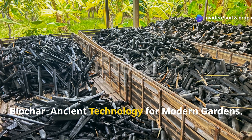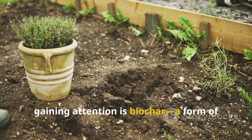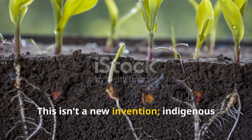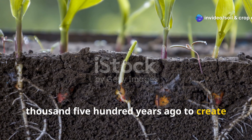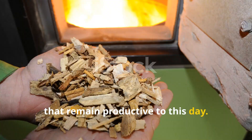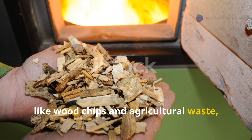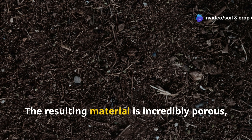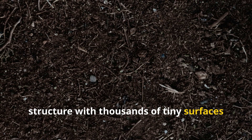Biochar: ancient technology for modern gardens. One of the most exciting soil amendments gaining attention is biochar, a form of charcoal specifically created for soil application. This isn't a new invention. Indigenous peoples in the Amazon produced it over 2,500 years ago to create the famously fertile terra preta soils that remain productive to this day. Biochar is produced by heating organic material, like wood chips and agricultural waste, in a low-oxygen environment — a process called pyrolysis. The resulting material is incredibly porous, resembling a microscopic honeycomb structure with thousands of tiny surfaces and cavities.